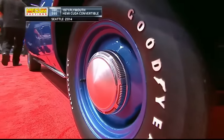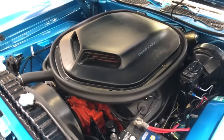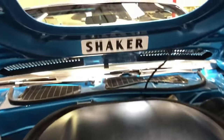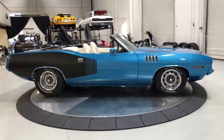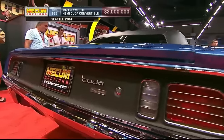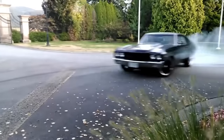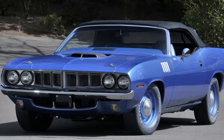Its rarity is matched by its power. Under the hood you'll find a 425 horsepower, 7.0 liter Hemi engine — a force to be reckoned with even by today's standards. The convertible top adds to its allure, making it the perfect ride for a summer's drive along the coast. But what really sets the Cuda apart is its legacy — a symbol of a time when muscle cars ruled the roads, a tangible piece of the American dream.